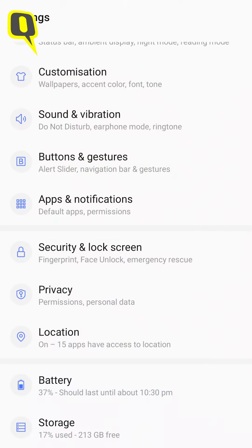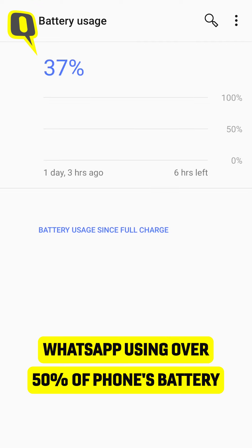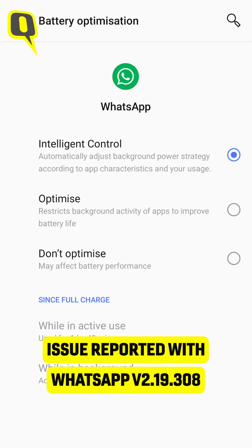We've also experienced this ourselves, as one of the OnePlus devices we are using is draining up to 50 to 60% as well. We're not sure exactly why this is happening, but the latest update — version 2.1.9.308 — is probably the culprit here.